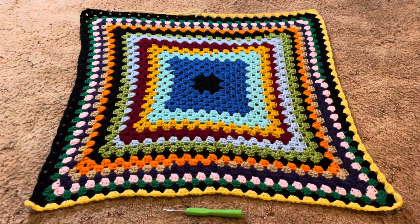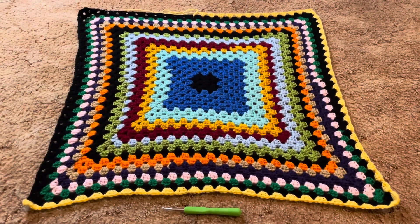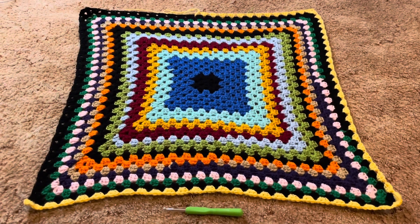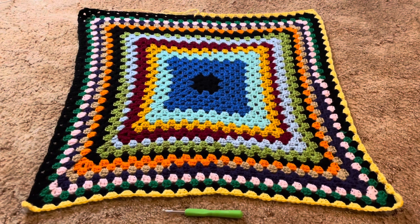Here's the progress on my crochet granny square scrap blanket for day 12 after I added the light yellow.